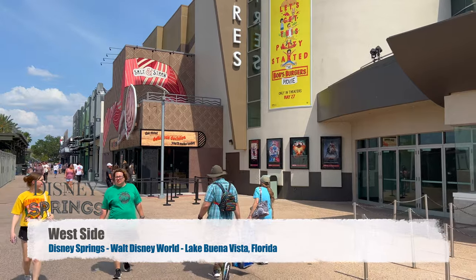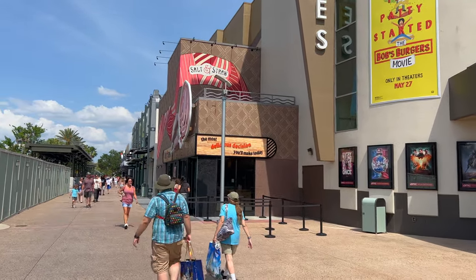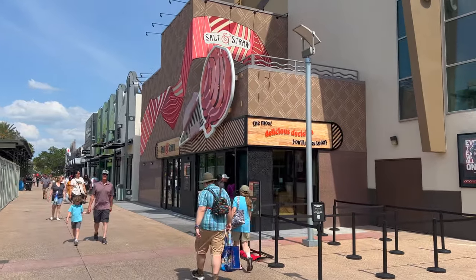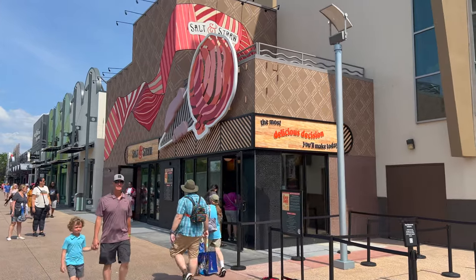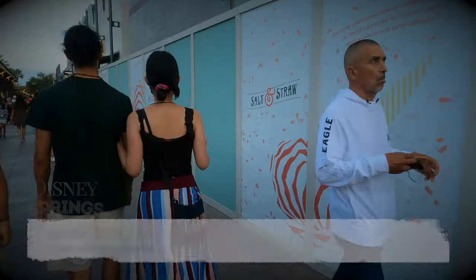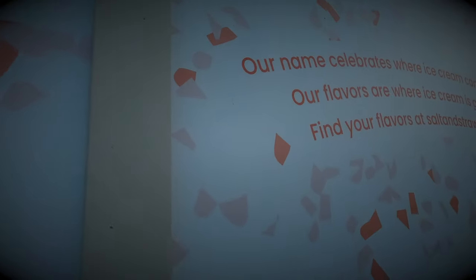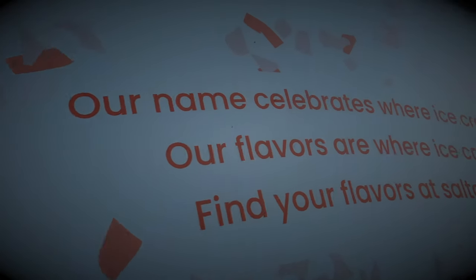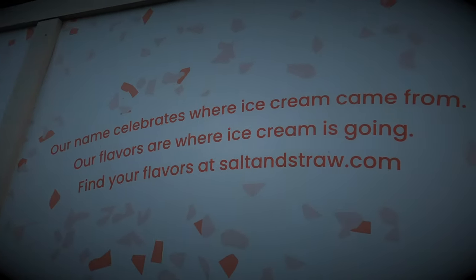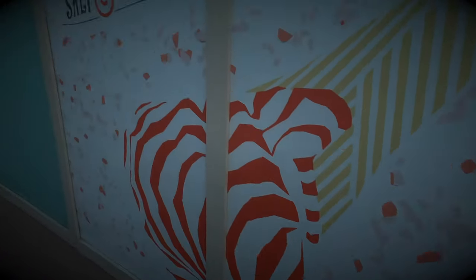Salt and Straw is now open at Disney Springs. Salt and Straw began in 2011 in Portland, Oregon. The name comes from how ice cream used to be made — rock salt was used to lower the freezing point of water, and the straw insulated the ice cream. Dwayne The Rock Johnson is actually a co-owner of Salt and Straw. The ice cream can be delivered to all 50 states, and the Florida store has unique flavors that you cannot get at other stores.